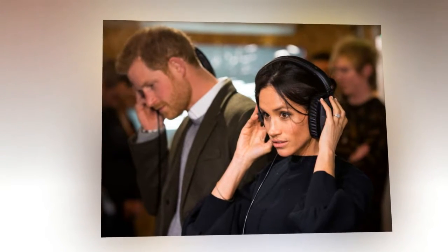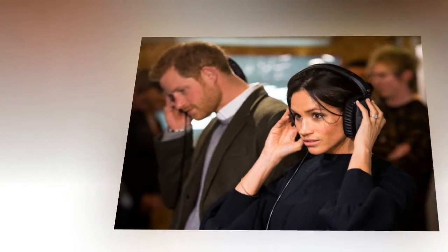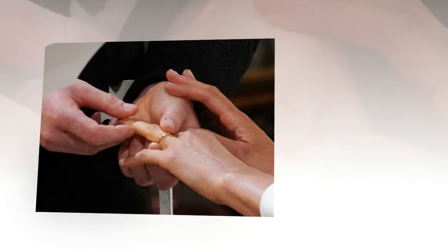When Meghan Markle married Prince Harry earlier this morning, the groom gave his new bride a simple wedding band made with Welsh gold, as is royal tradition, as a symbol of their union.